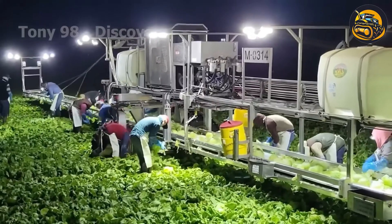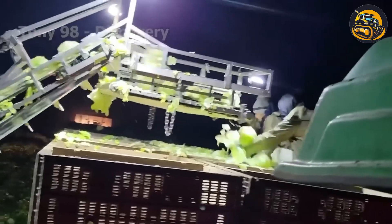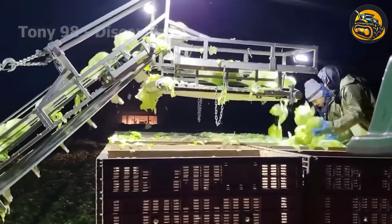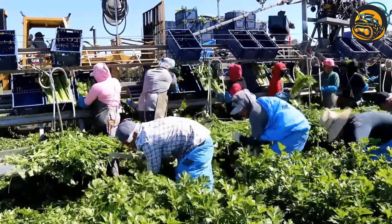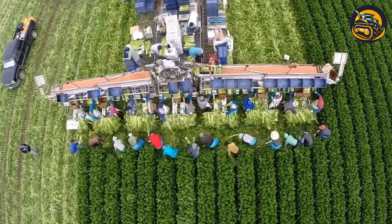According to some farmers, this time of day is perfect because the lettuce plants are not exposed to harsh sunlight. Besides, the lettuce will be crispy and have higher water content. This is the celery harvest taking place on a farm in California, where millions of celery plants will be cut and placed in plastic trays.